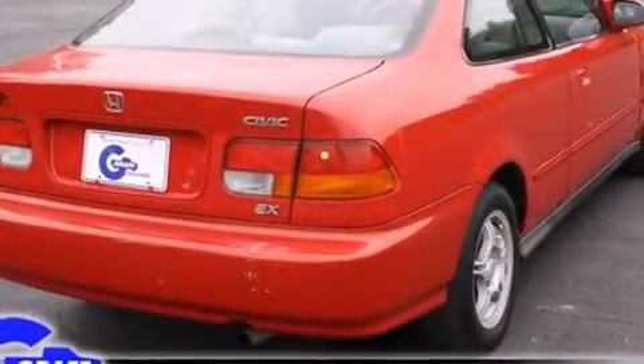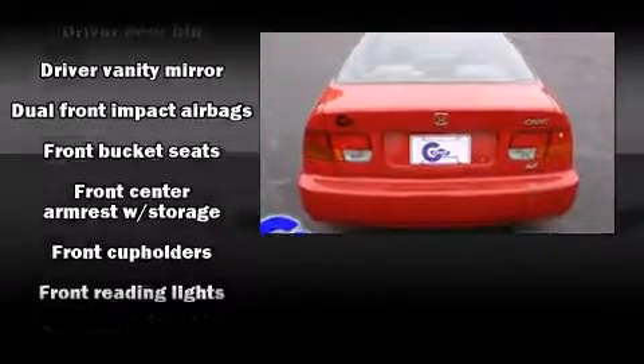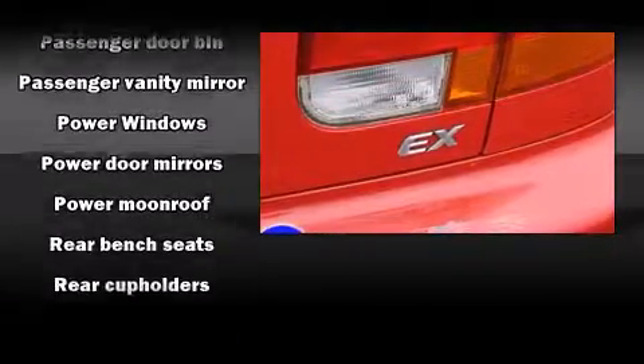Honda infused the interior with top-shelf amenities, such as front and rear cupholders, one-touch window functionality, a tachometer, power moonroof, remote keyless entry, and a split folding rear seat.